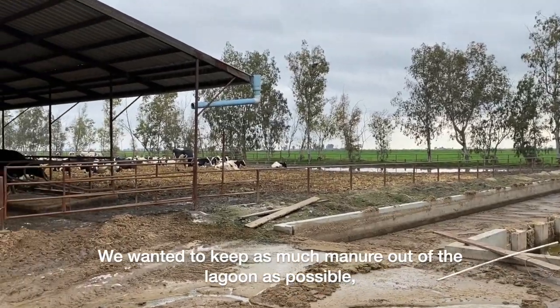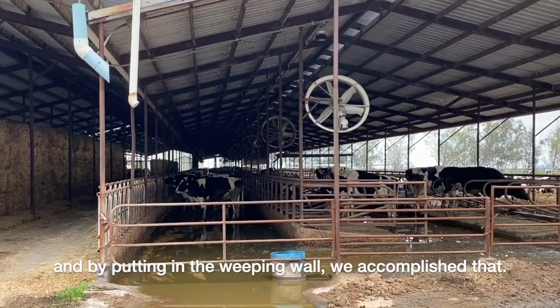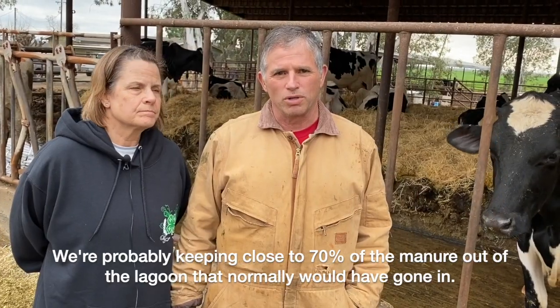We wanted to keep as much manure out of the lagoon as possible, and by putting in the weeping wall, we accomplished that. We're probably keeping close to 70% of the manure out of the lagoon that normally would have gone in.